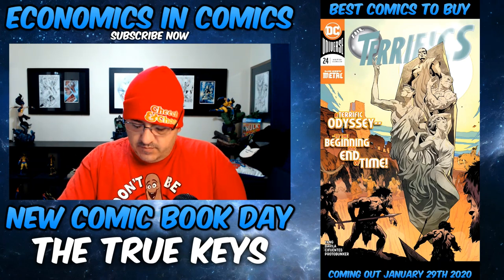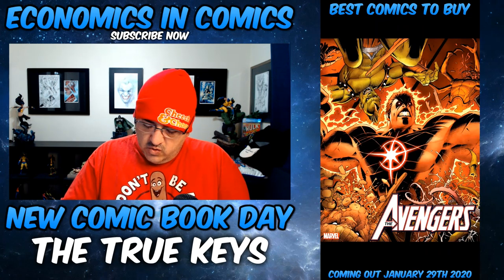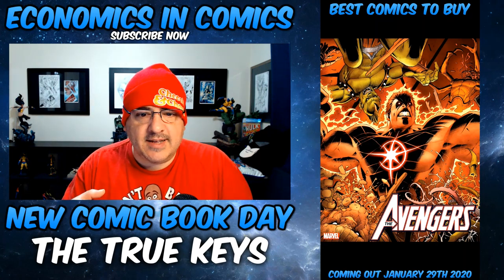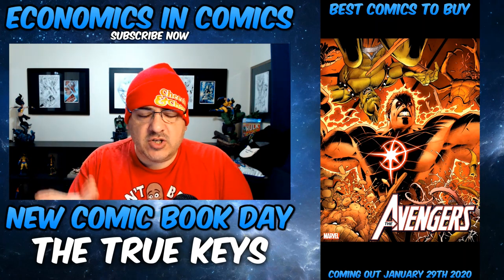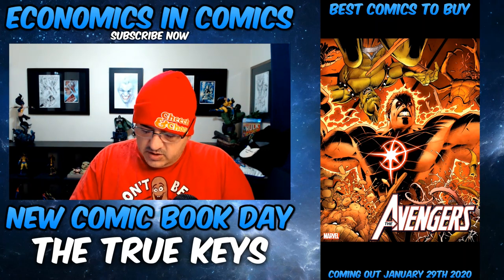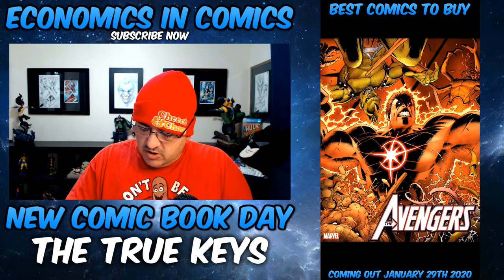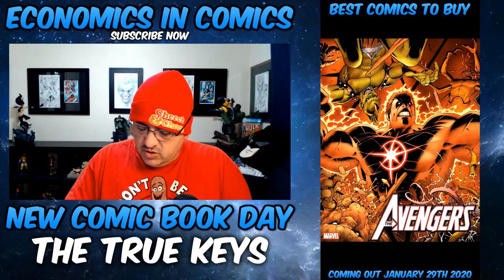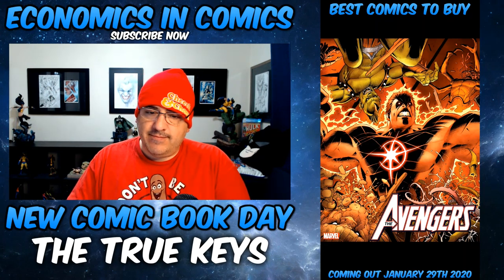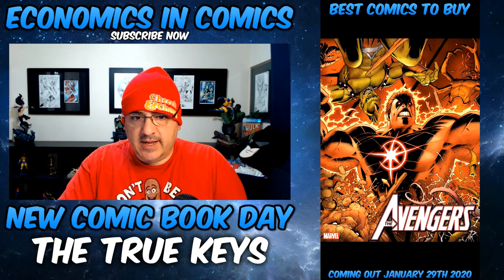Now moving on to Marvel. Avengers number 30 — who is the shocking new wielder of the Starbrand? At the end of number 29, it shows a woman who's pregnant, and I believe in this issue we'll find out who it is — the new Starbrand key. There's also a new look for She-Hulk and Blade as you've never seen them before. Good book, has multiple keys.